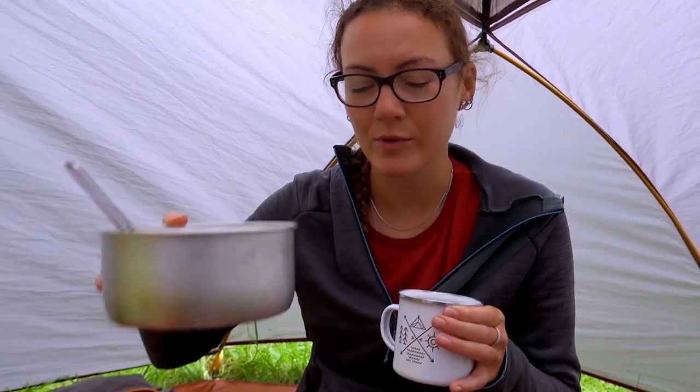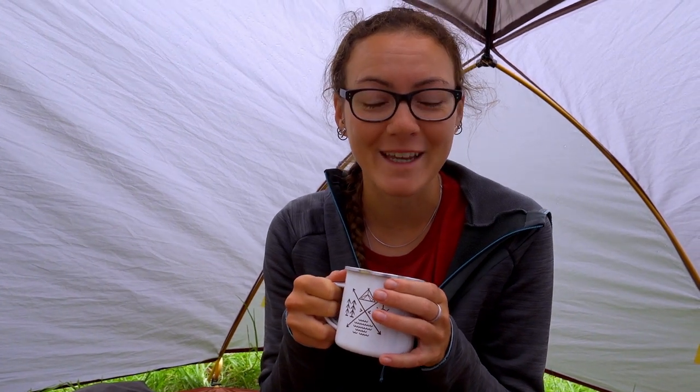Usually we don't do our breakfast in this pot — we use our two bowls — but one bowl is still full with leftover from yesterday, so we're using one pot. We like to have some coffee with breakfast as well. We often boil water in the evening and put it in our thermos so we have hot water in the morning. But yesterday it got late and the weather was bad, so we're boiling water this morning for both coffee and the oatmeal. You can also do oatmeal with cold water — it doesn't really matter — but hot water is a bit nicer.